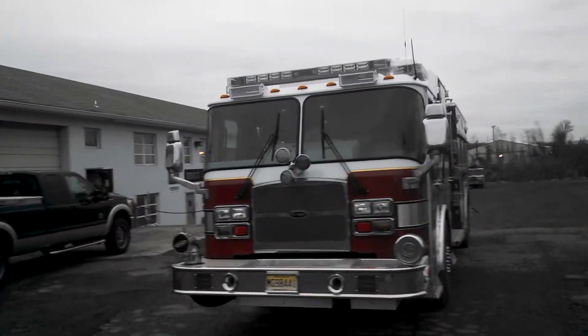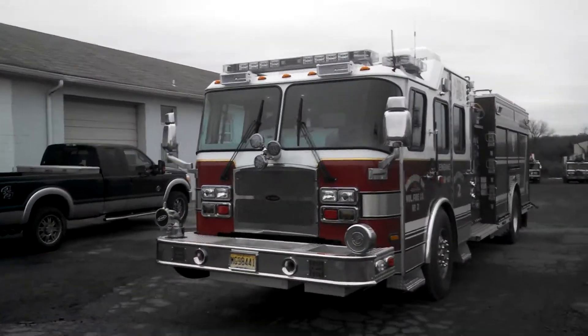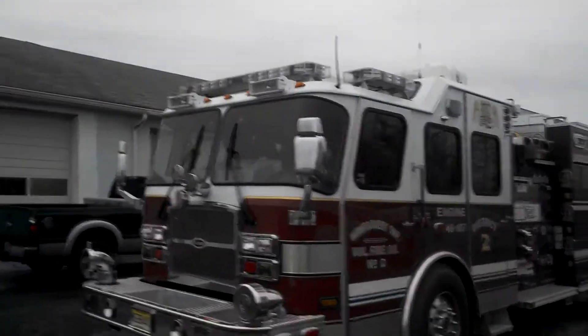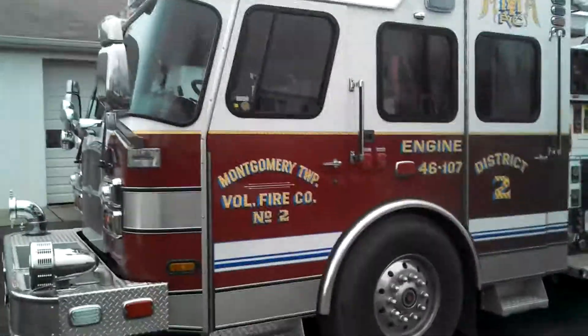Here we are with Absolute Fire doing a quick walk around of Montgomery Fire District 2's new Cyclone II Caps Bumper. It's got all Whelen lighting and Pioneer scene lights. It's on a Cyclone II Long Cab with an ISX-12 engine.